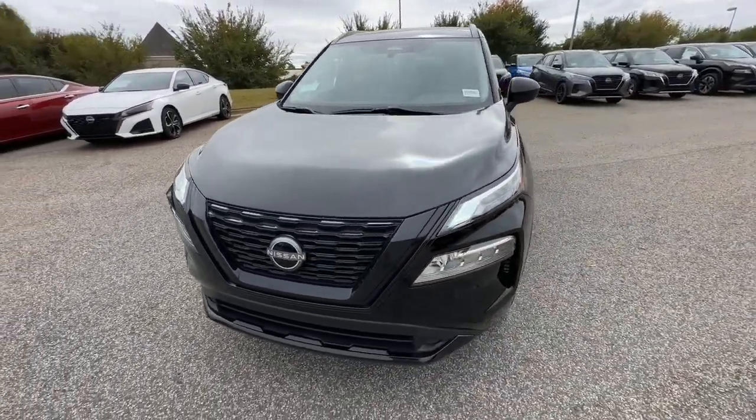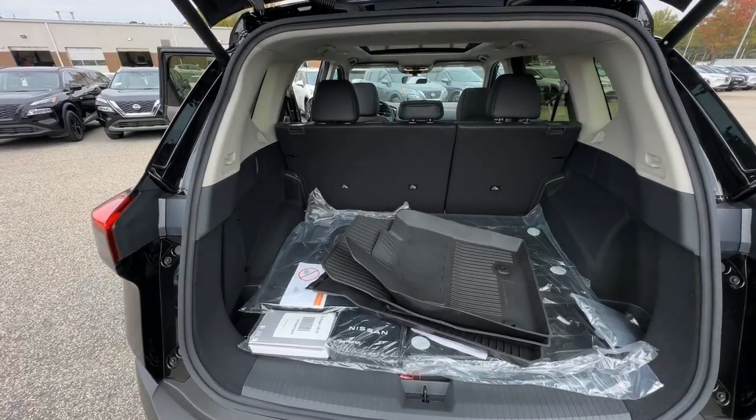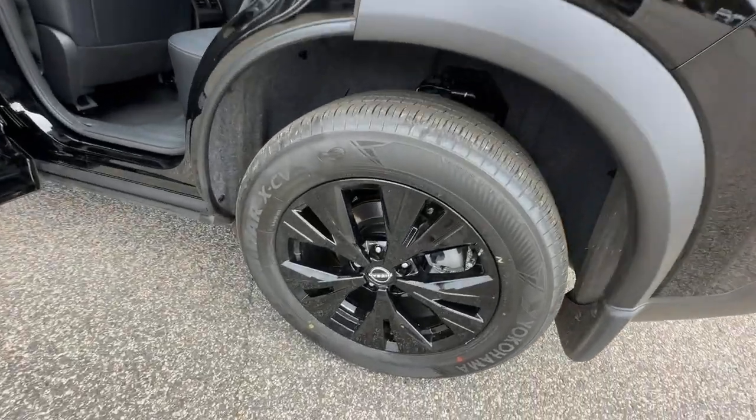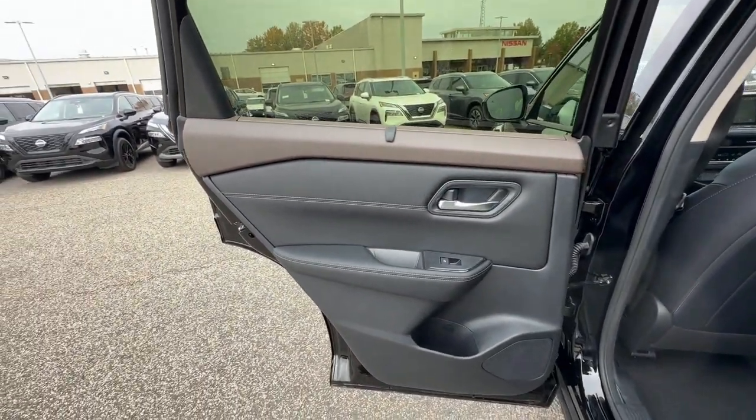Apple CarPlay and/or Android Auto. Panoramic roof. Keyless entry. Heated driver's seat. Satellite radio. Heated mirrors. Power liftgate. Steering wheel audio controls. Power driver's seat. Electronic stability control.